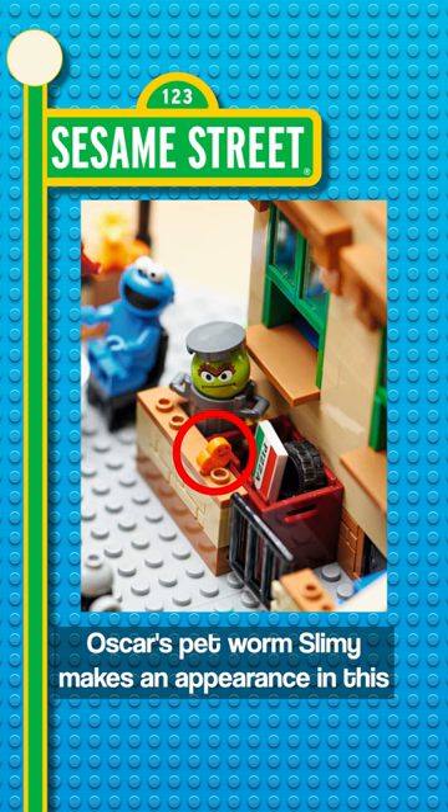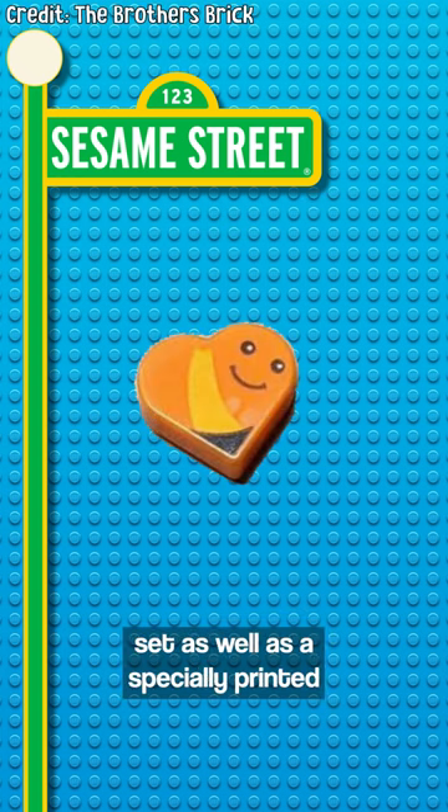Oscar's pet worm Slimy makes an appearance in this set as well, as a specially printed 1x1 heart tile.